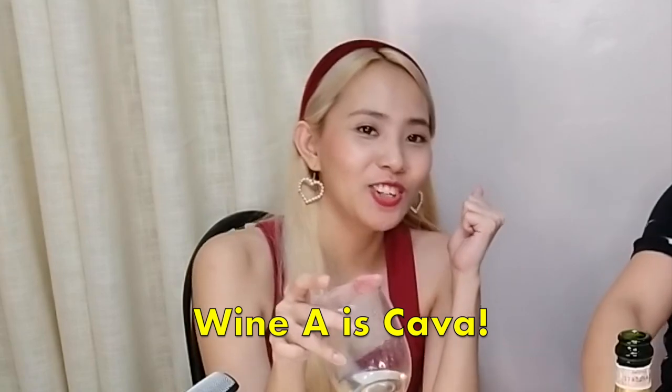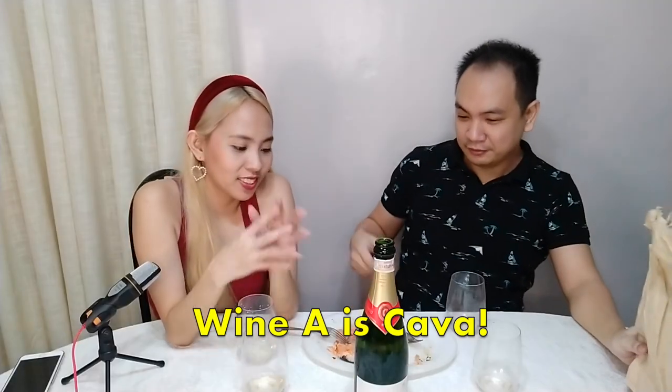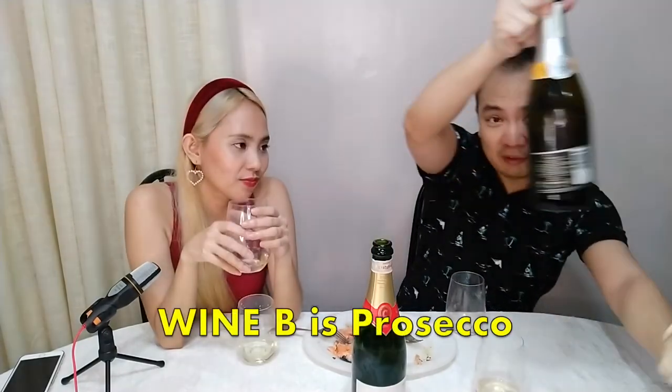So for A, this one — the big reveal. I think this is Cava. And it is Cava! That was your first instinct too. Practically the same again. Of course, the other one's Prosecco.